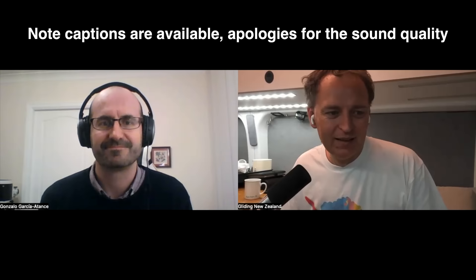Hello Gonzalo, nice to meet you. Thank you very much for agreeing to do this. Can you introduce yourself? Where are you from and what are you doing this project as part of? My name is Gonzalo García Tanze. I'm from Spain and I'm a lecturer in aerospace engineering at the University of Central Lancaster in the UK.